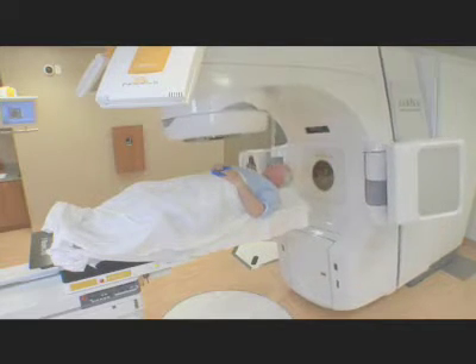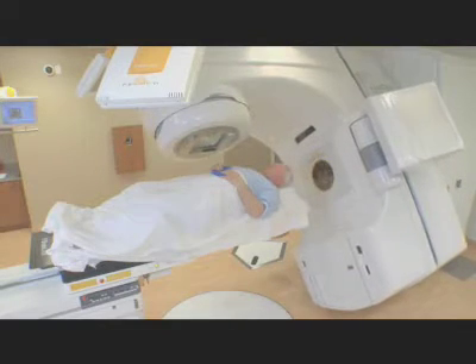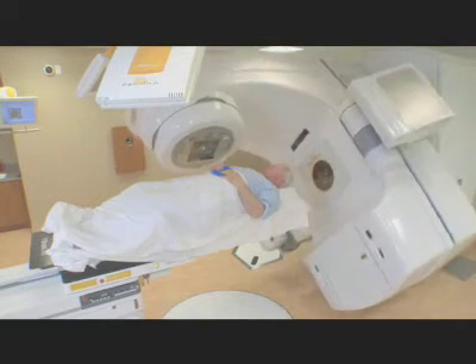The patient is positioned on a movable treatment couch. The beam comes out of the gantry, which rotates around the patient to deliver treatment from any angle.